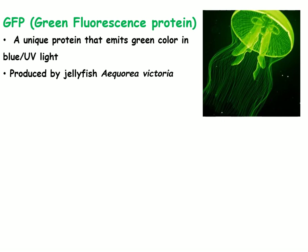GFP, or green fluorescent protein, is a unique protein that emits bright green fluorescence under UV. It is produced naturally by the jellyfish Aequorea victoria.